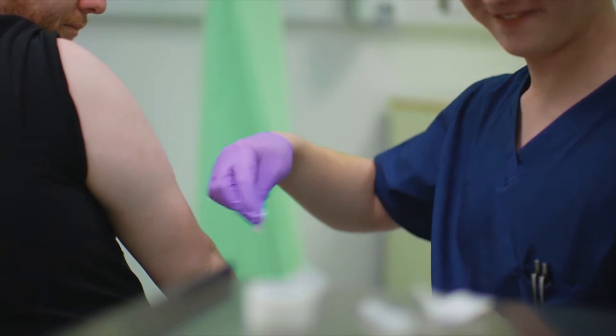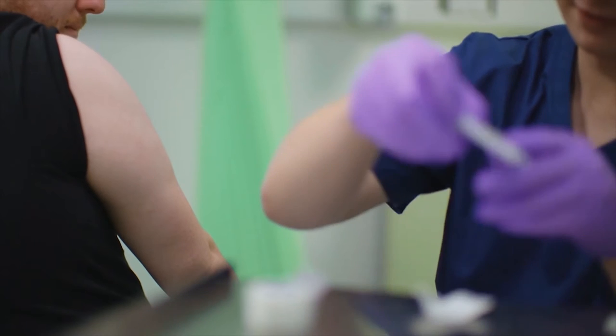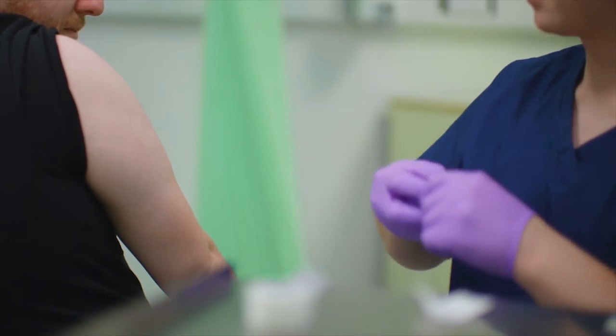I solemnly swear that I am up to no good. What's up you guys, it's the BA. Today we're going to be looking at how much auxiliary nurses make here in South Africa in 2021.